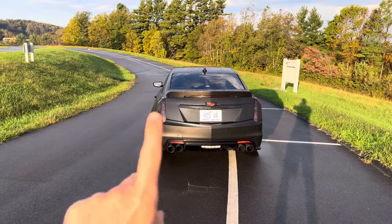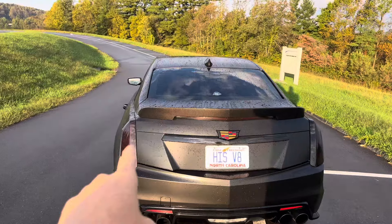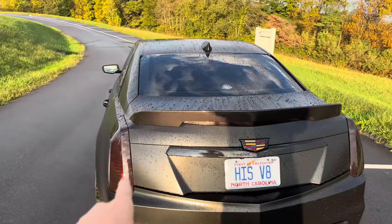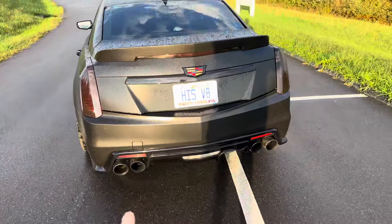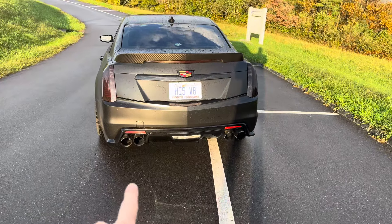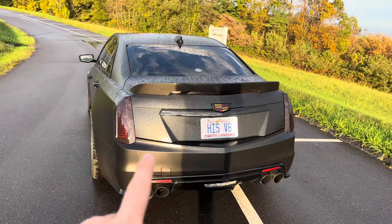If you guys came here for the wheels, let me go ahead and tell you — this is a carbon fiber package CTSV, wrapped in satin black with a chrome delete and an Extreme Online Store exhaust. This is the daily V, this is the clean V. I'm going to go ahead and show you the wheels now.